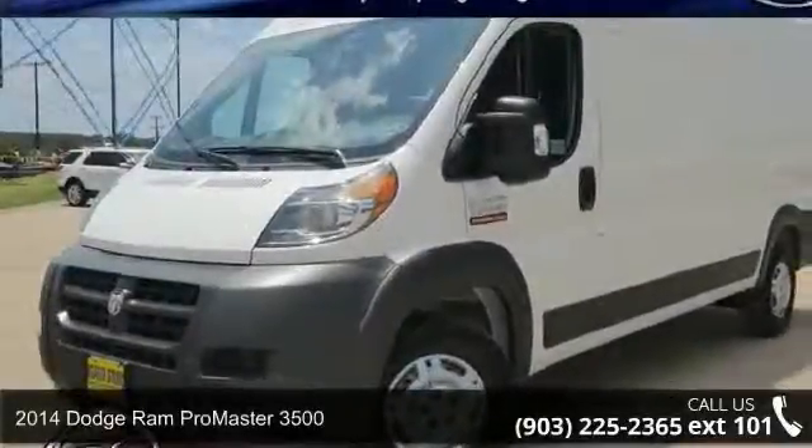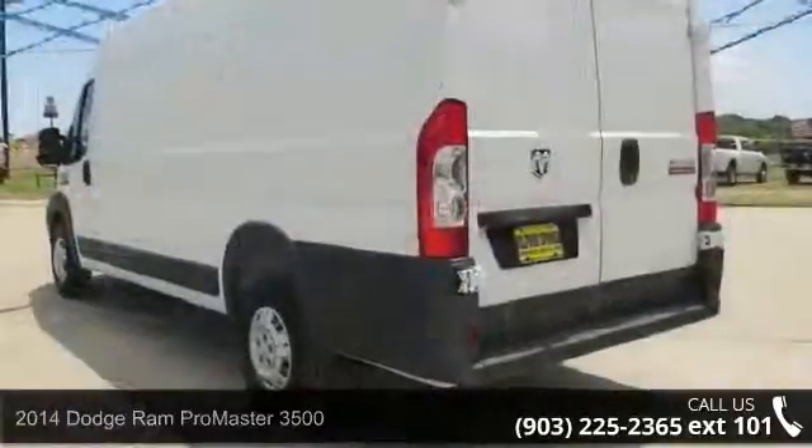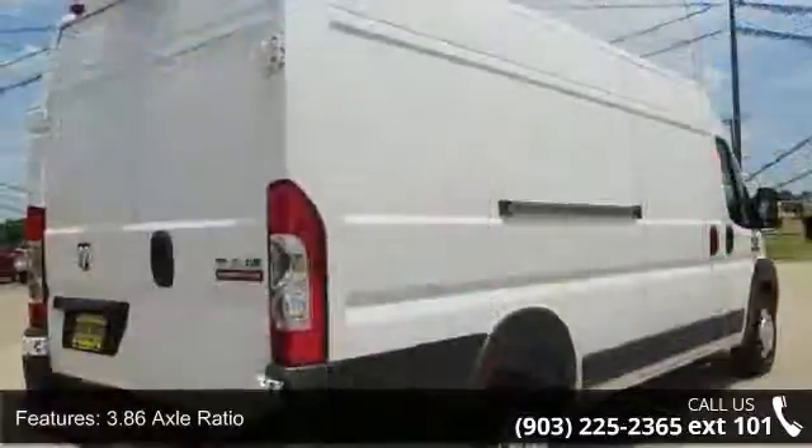Imagine yourself in this 2014 Dodge Ram ProMaster 3500. If you are looking for an automobile with great features, look no further. Enjoy these notable features: